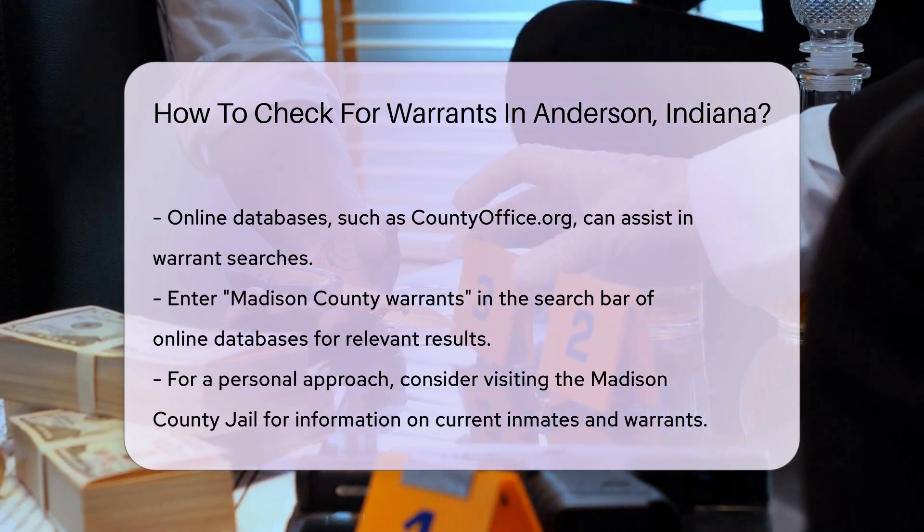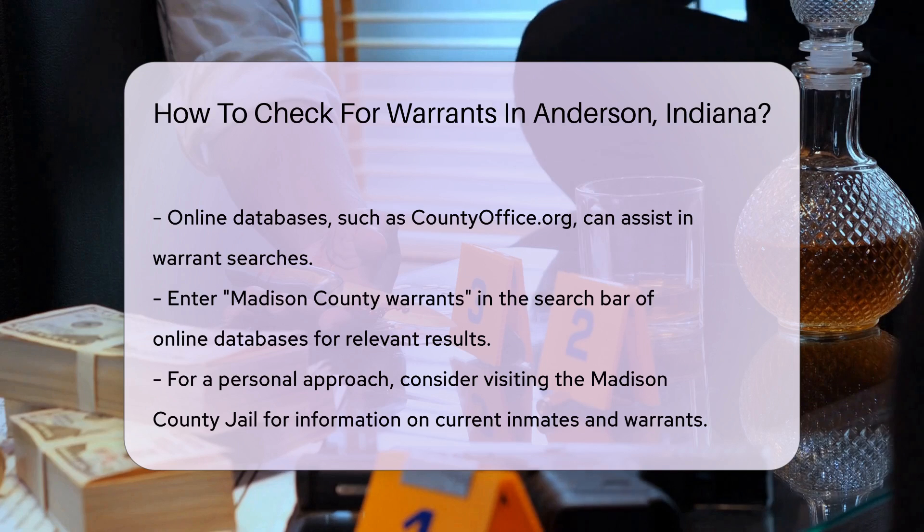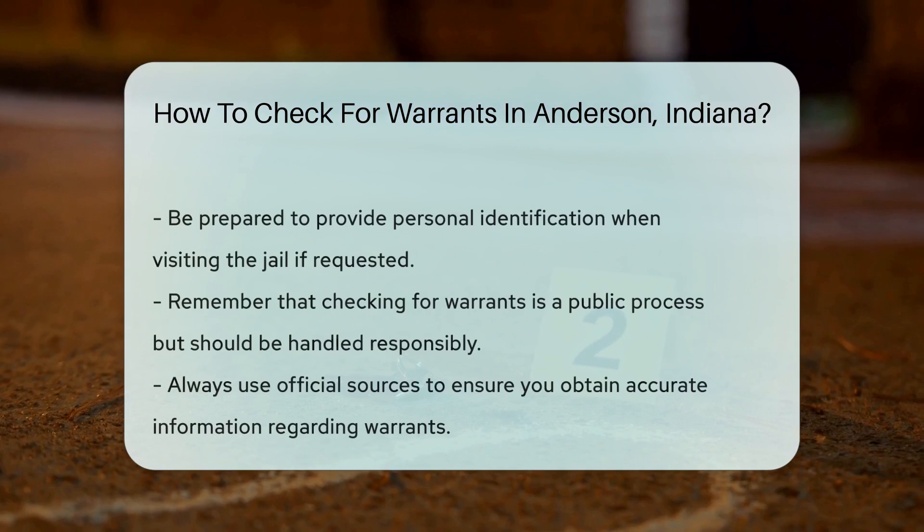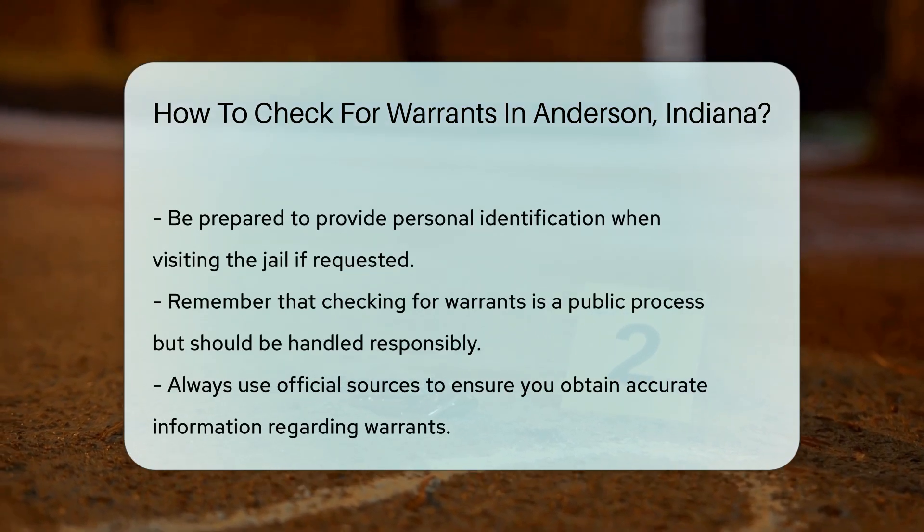If you prefer a more personal approach, you can visit the Madison County Jail. They may have information on current inmates and any warrants issued. Be prepared to provide personal identification if requested.